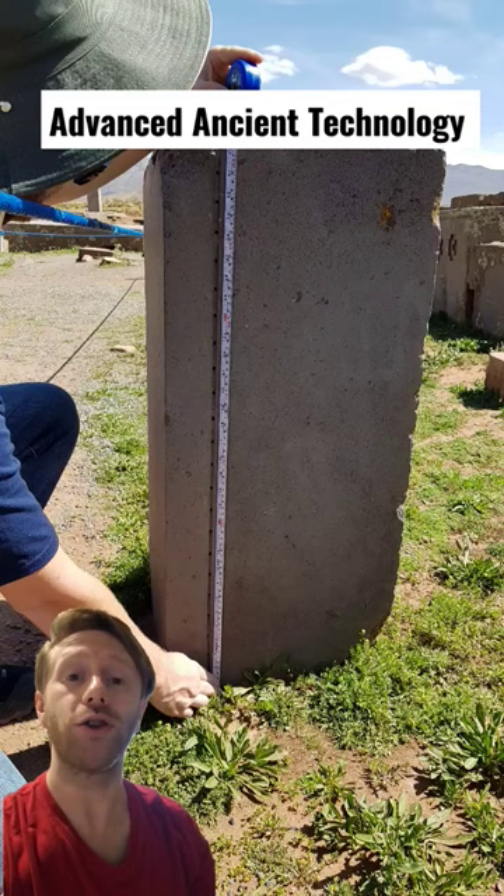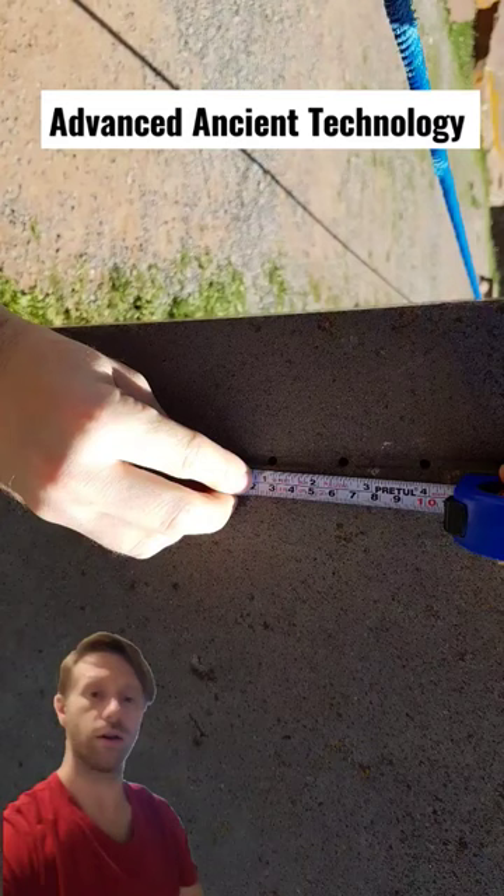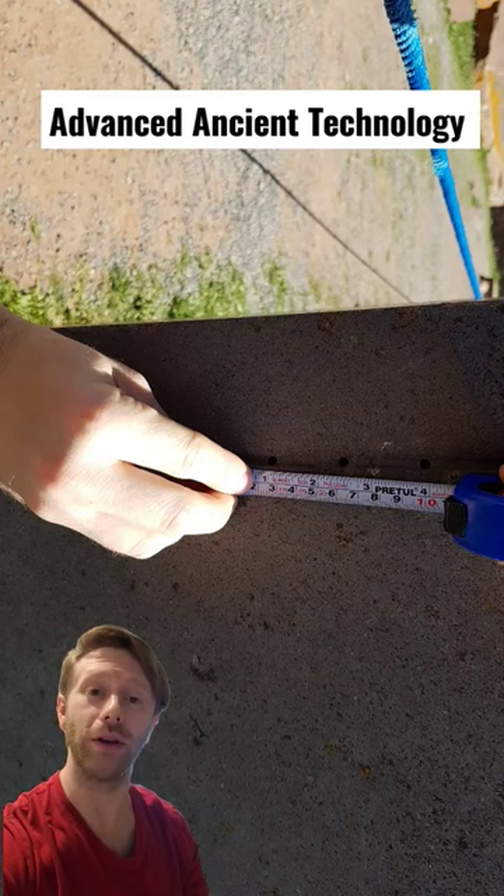What I'm measuring here is the distance between each perfectly drilled hole through this andesite rock. Each space was perfectly one and a half centimeters apart. Let me show you a video of the rest of the site.